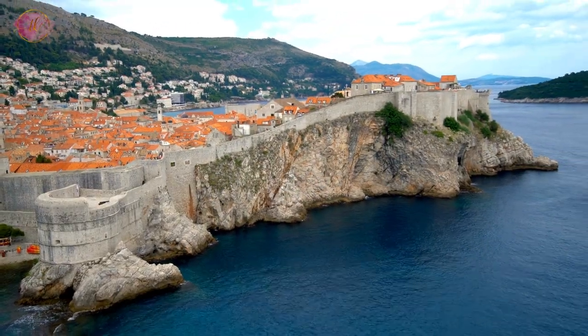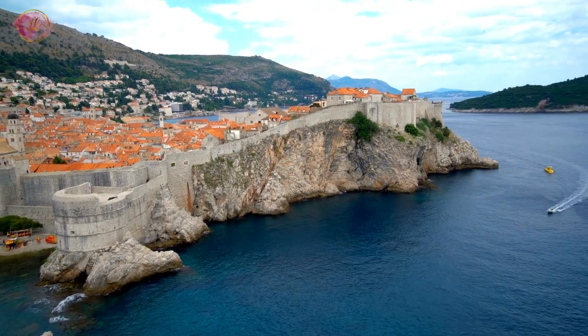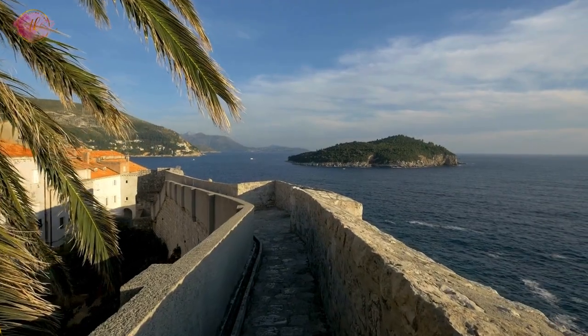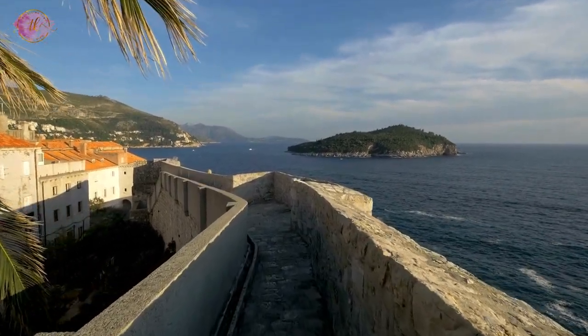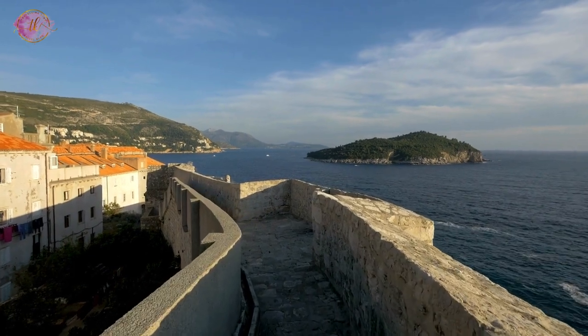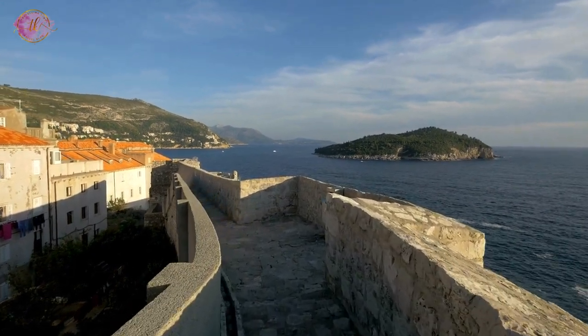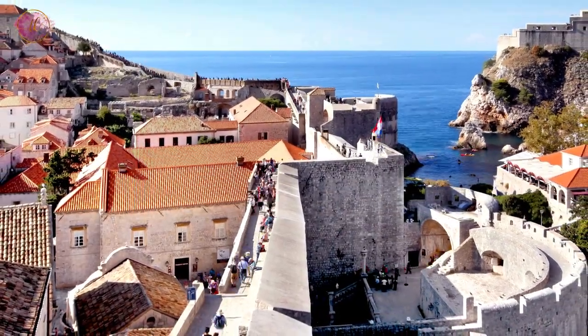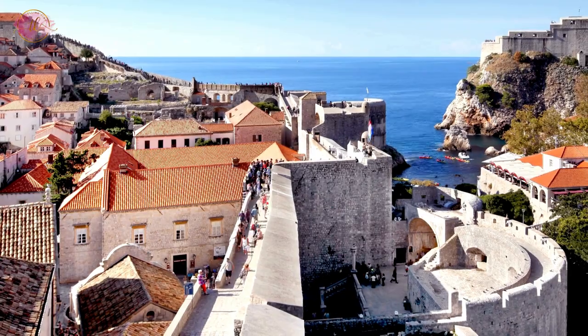Walk the City Walls. The city walls of Dubrovnik are one of the city's most famous features. These walls were built to protect the city and have been well-maintained over the years. Walking along the walls offers stunning views of the Old Town and the Adriatic Sea. The walk can take a couple of hours and involves climbing stairs, but the views are worth the effort.